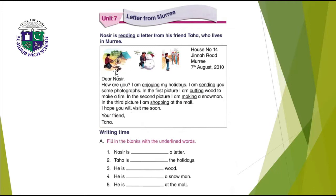In the second picture, I am making a snowman. In the third picture, I am shopping at the mall. I hope you will visit me soon. Your friend, Taha. So this was the letter from Murray.